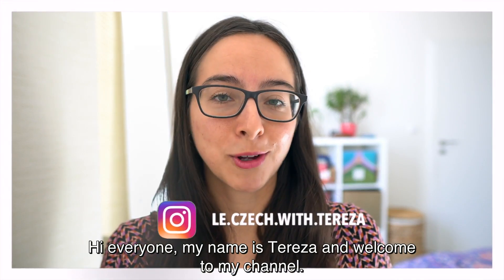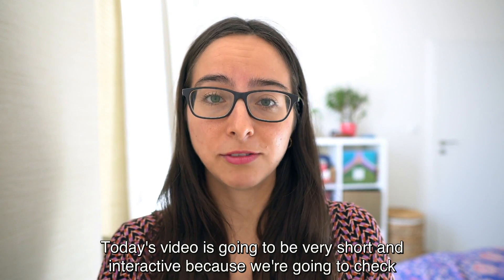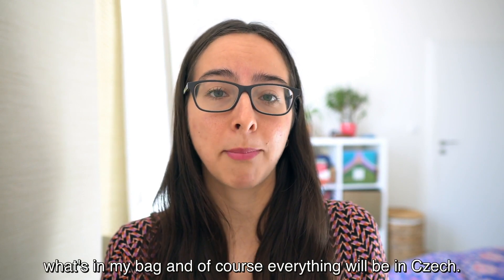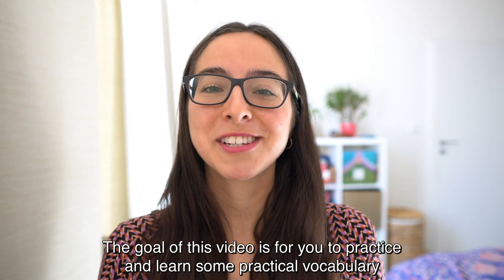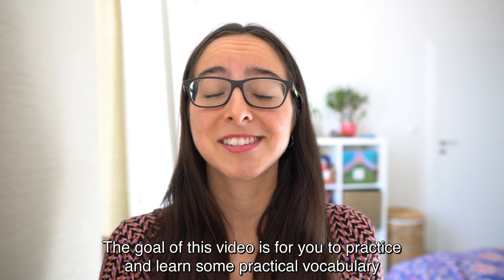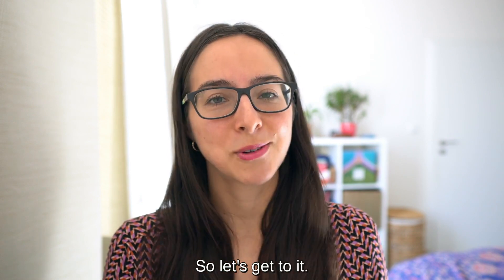Hi everyone, my name is Teresa and welcome to my channel. Today's video is going to be very short and interactive because we're going to check what's in my bag, and of course everything will be in Czech. The goal of this video is for you to practice and learn some practical vocabulary that we use in everyday life. So let's get to it.